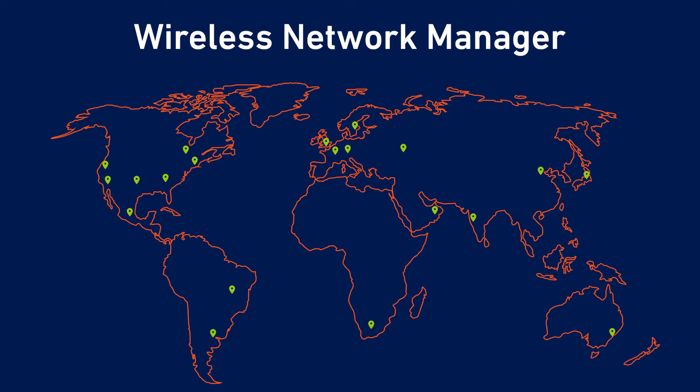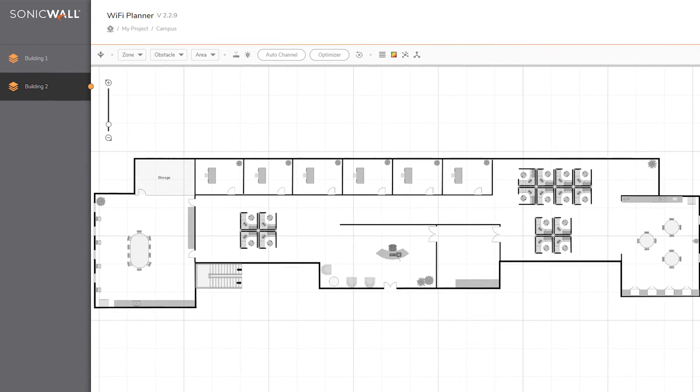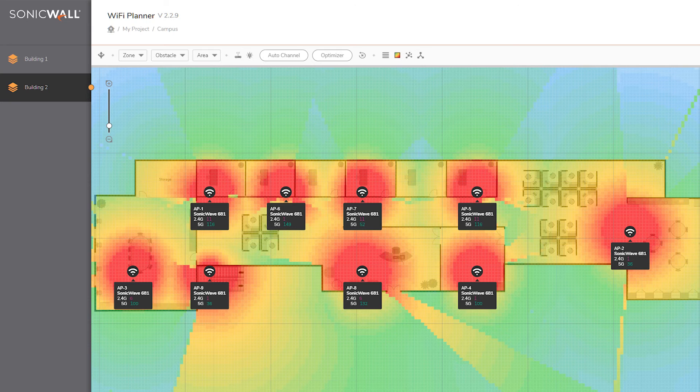Wireless Network Manager's Wi-Fi Planner also enables you to conduct a site survey prior to deploying your wireless access points, so you can optimize your users' Wi-Fi experience while avoiding costly deployment mistakes.